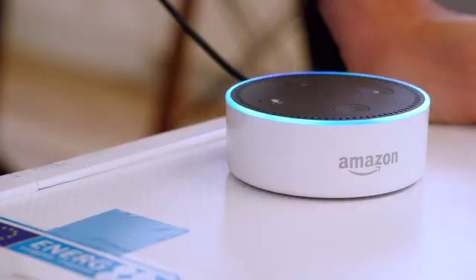Alexa, ask Ecopush to turn on the tumble dryer now. Done.